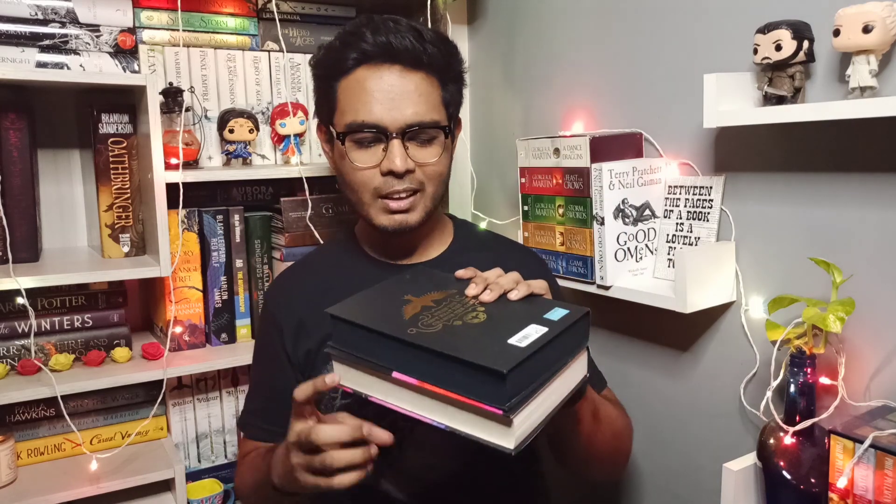Not every book will necessarily have one, but this is one of those things you can look up to find pirated books. I haven't actually seen these type of stickers on Westland and Penguin books — these are two publication houses that publish Indian authors on a large scale, and Indian authors are heavily pirated in our market. I hope Westland and Penguin start putting those stickers soon. Other publishers like HarperCollins, Hachette, and Pan Macmillan are already doing it.